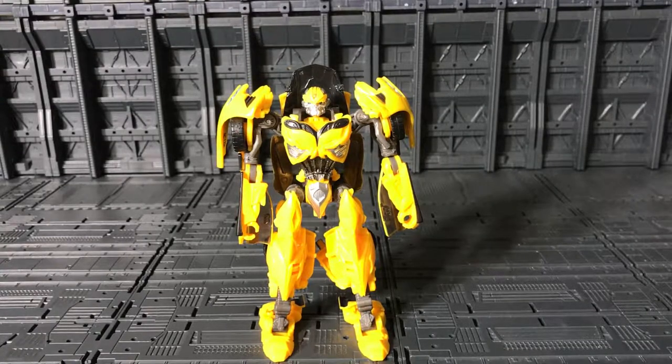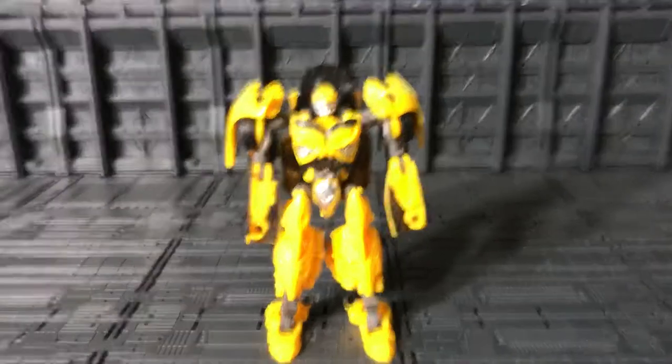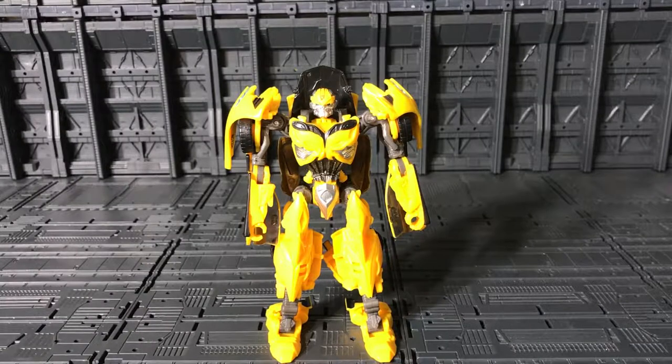This is all for today's video. I hope you guys liked the review of the Premier Edition Deluxe Bumblebee from Transformers: The Last Knight. If you want to see more Transformers, Star Wars, and sci-fi toys in my collection, click subscribe, hit the little bell for new notifications, put a like, leave a comment, and share this video.